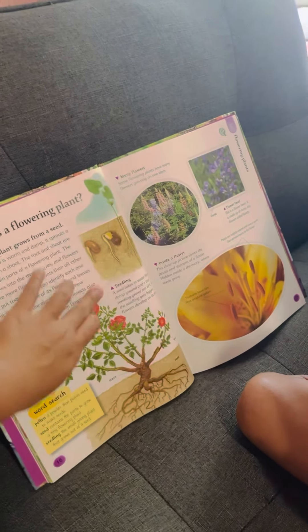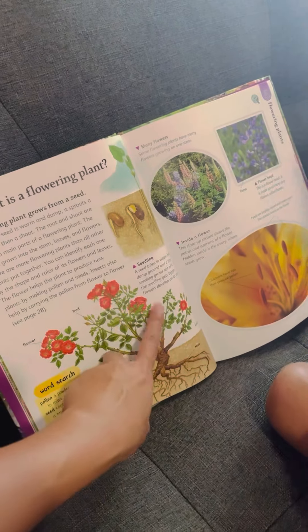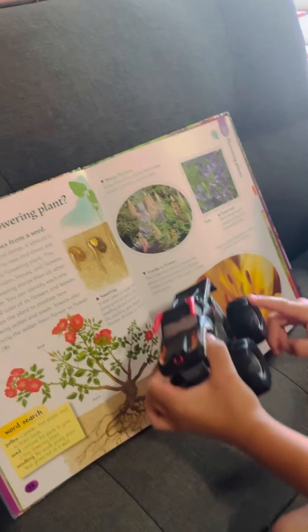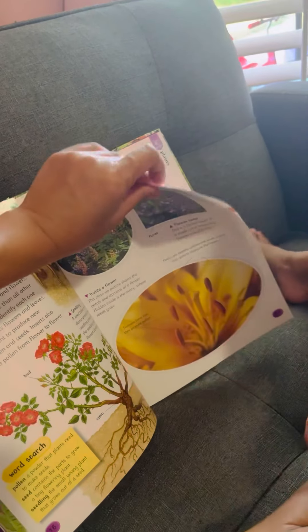What is a flowering plant? They have a lot of colors. It's green and it has flowers on top. These are called flowering plants.